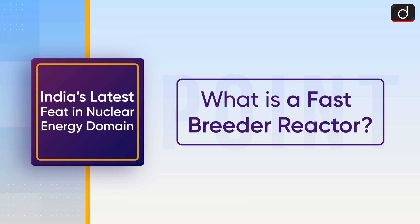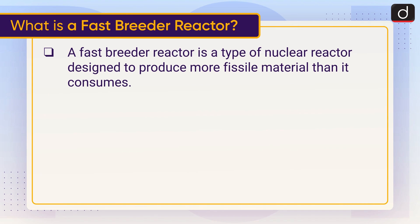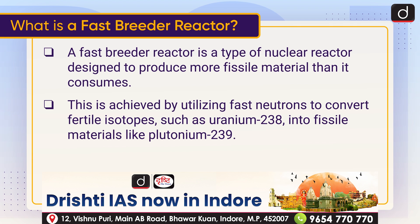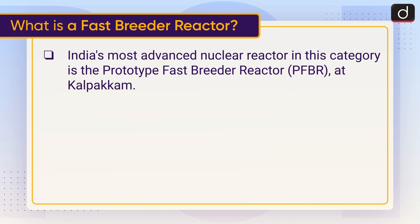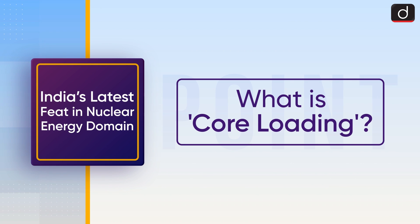Now let's discuss what is a fast breeder reactor. A fast breeder reactor is a type of nuclear reactor designed to produce more fissile material than it consumes. This is achieved by utilizing fast neutrons to convert fertile isotopes such as uranium-238 into fissile materials like plutonium-239 — in other words, through the conversion of fertile isotopes into fissile material via neutron bombardment. India's most advanced nuclear reactor in this category is the Prototype Fast Breeder Reactor at Kalpakkam.